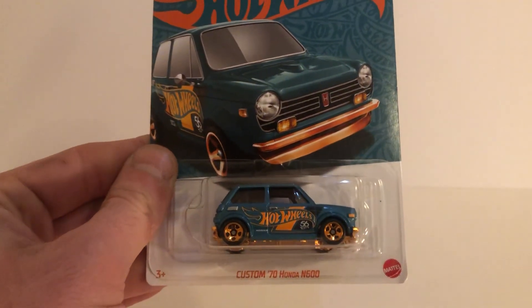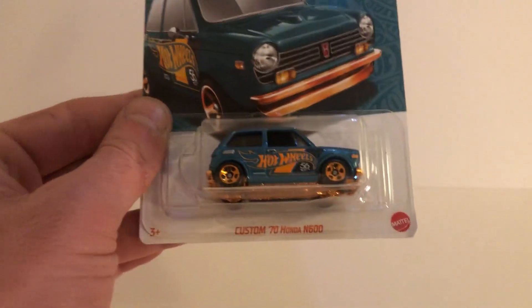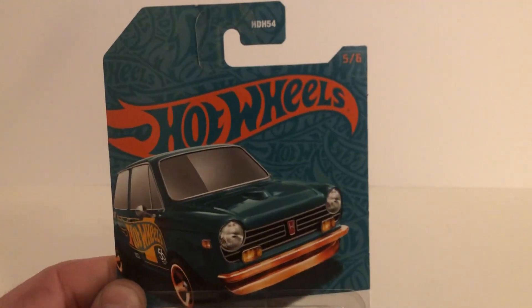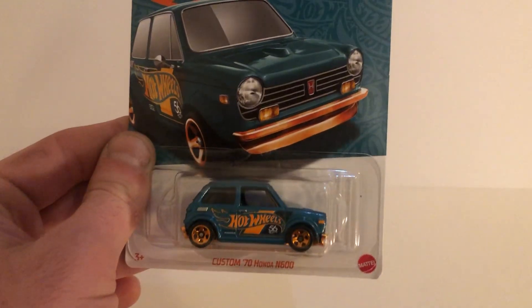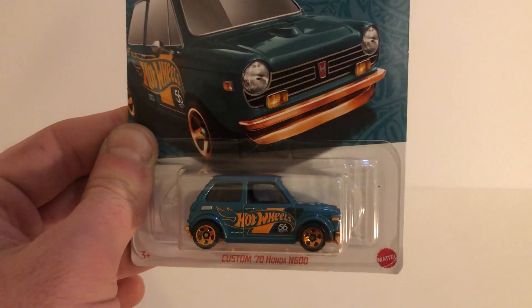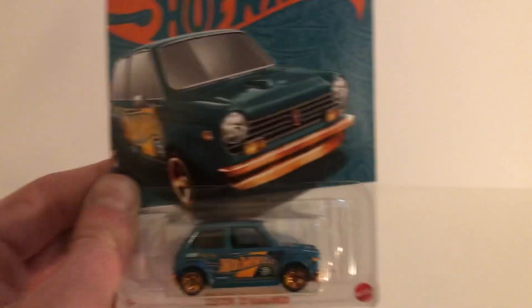Number five out of six, but the final one I have, is the Custom 70 Honda N600. Reminds you of a Mini Cooper, huh? Nice little casting — I like my Hondas.